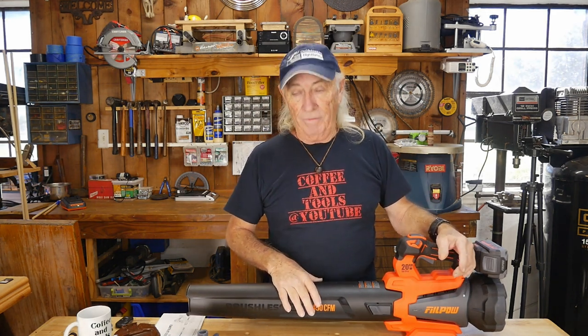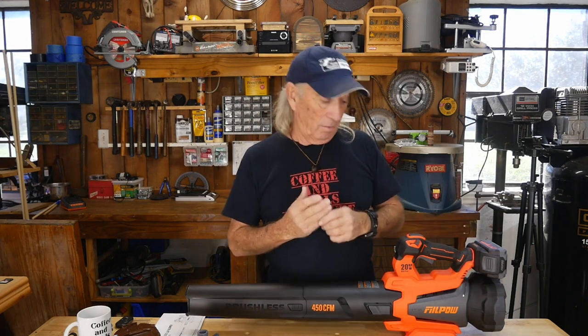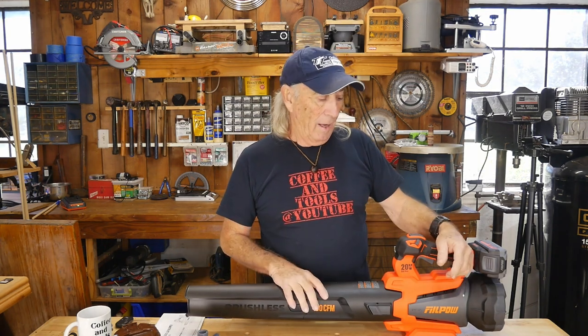The very first thing I noticed was it has a lot of power — puts out 450 CFM, which is pretty good. That also creates on turbo 120 miles per hour of wind. You can definitely blow some stuff around with this bad boy. It has basically three speeds: they say two speeds plus turbo, but that's really three speeds — low, high, and then the turbo button. Let's take a look at some crazy applications; I use a blower here almost every day.